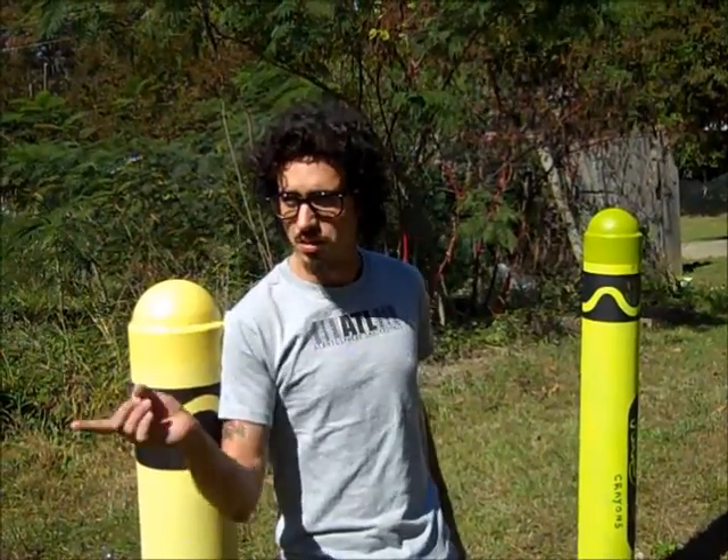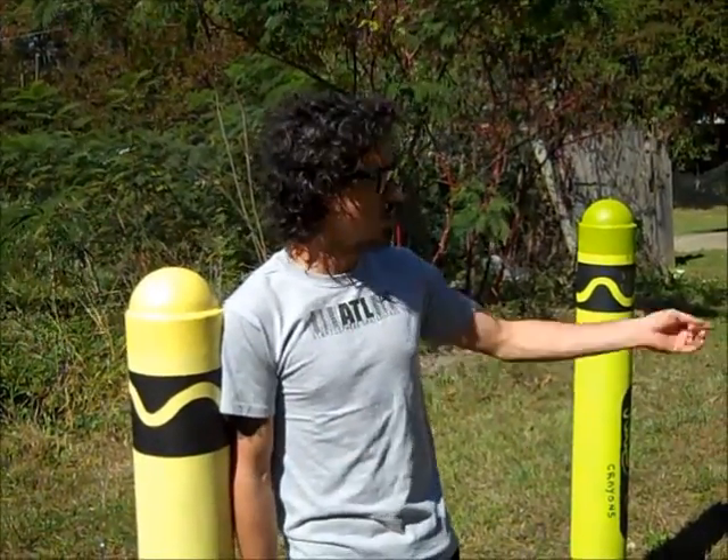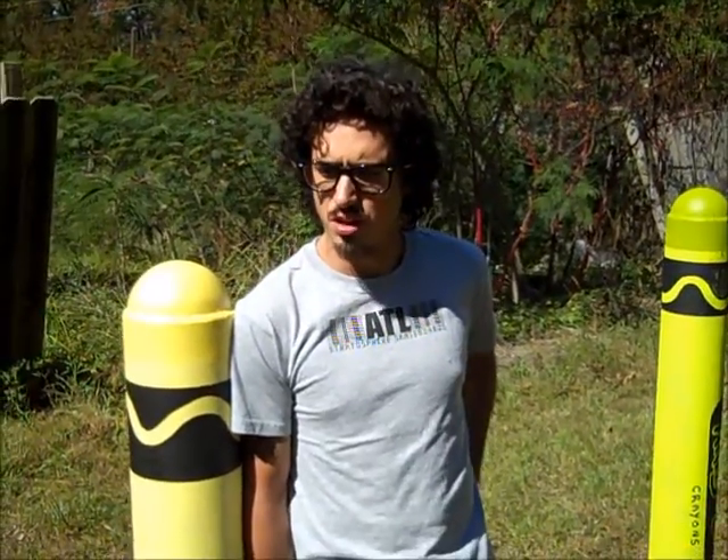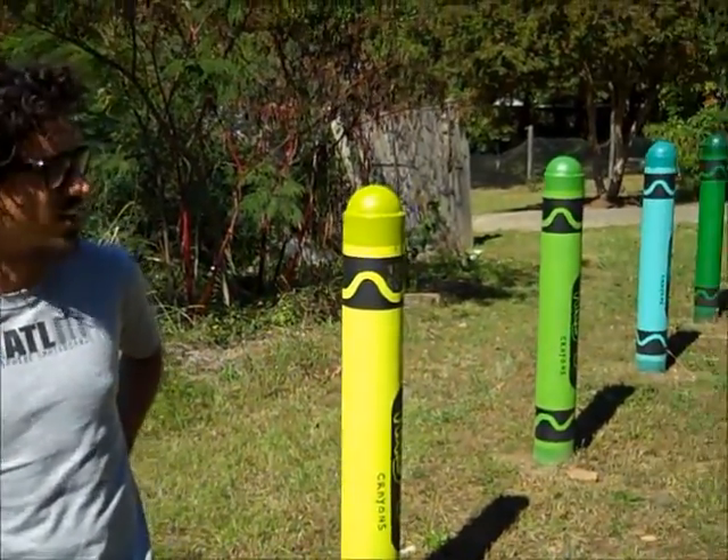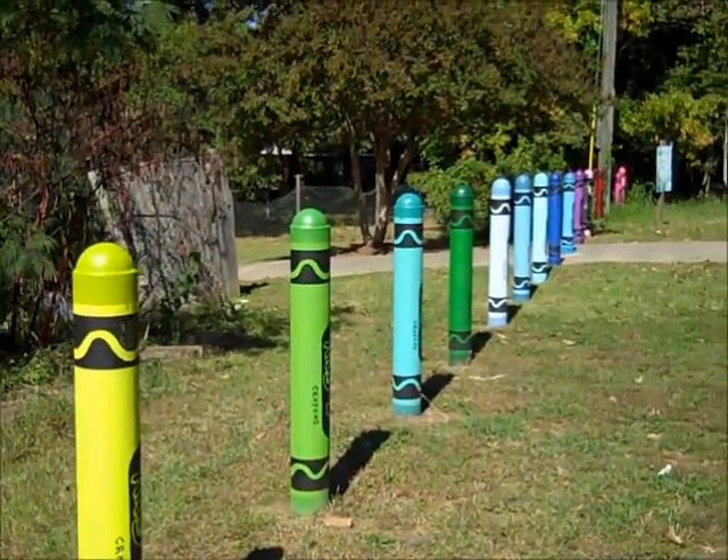So I didn't really find anything like that. I just took a photo of these on the way back since I had parked right over there. I kind of joked to somebody about painting them as crayons, and they thought it was a good idea, so it kind of went from there.